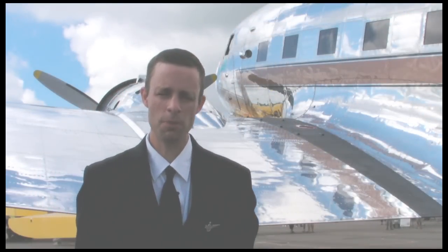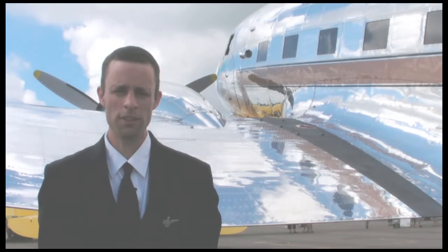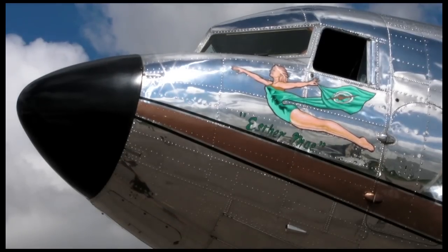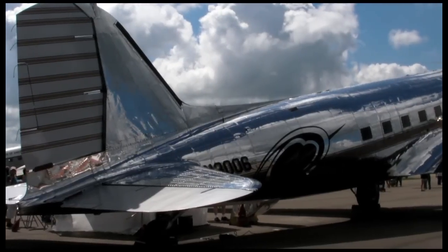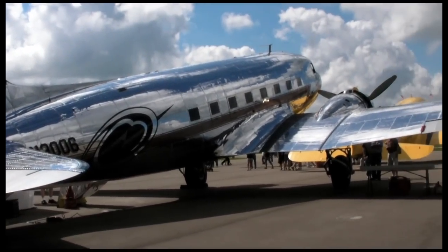Good morning, my name is Paul Baisley. I'm here this morning at Rock Falls with November 3006, affectionately known as the SMA to us. The aircraft is owned and operated by the DC3 Flying Circus and is based out of Portland, Oregon.